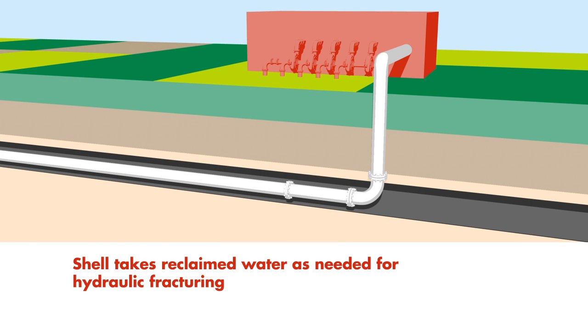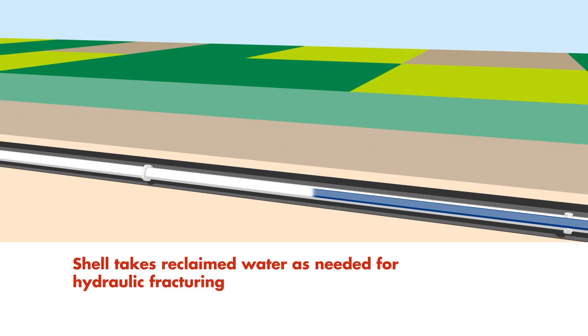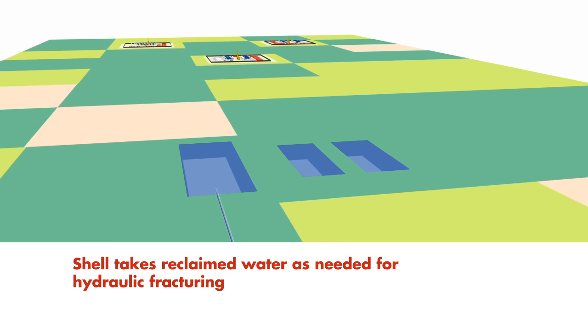Shell then pumps this water, known as reclaimed water, from the facility's pump house through a 48-kilometre underground pipeline to storage ponds used in hydraulic fracturing and completions at Ground Birch.